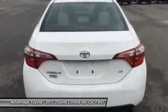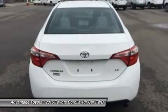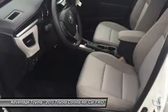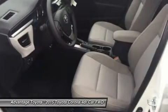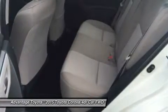The engine in the LE Eco has Valvematic technology and 140 horsepower. Depending on the model and trim you select, you can get a 6-speed manual, a 4-speed automatic transmission with Intelligence, or a Continuously Variable Transmission with Intelligence and Shift Mode.